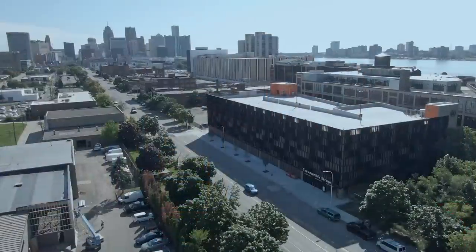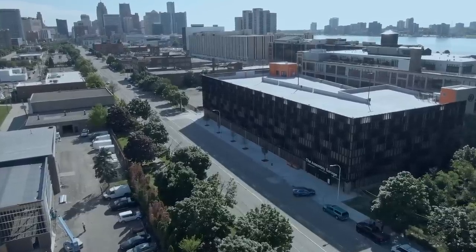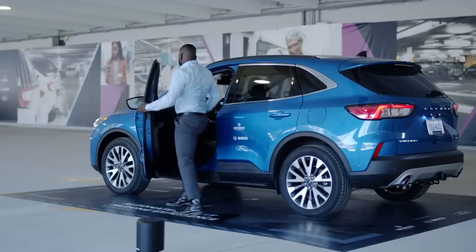Step-by-step, autonomous technology is creeping into our lives. Ford is working with Bosch and Bedrock, a company that runs parking garages, to develop self-parking cars. Fully autonomous cars aren't available yet, so they're using LiDAR and video cameras fitted into the parking structures. Here's how it works.